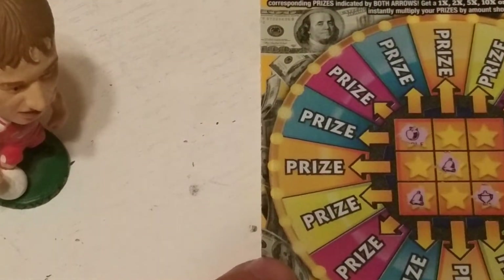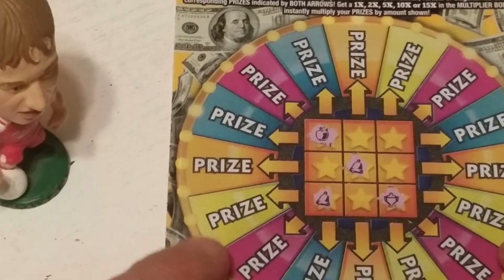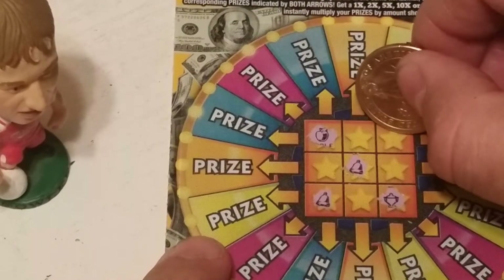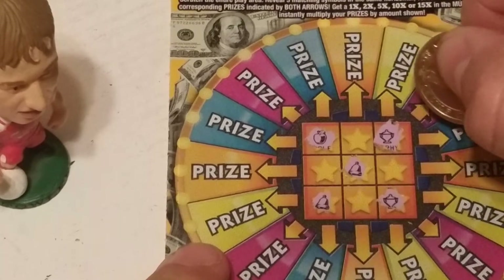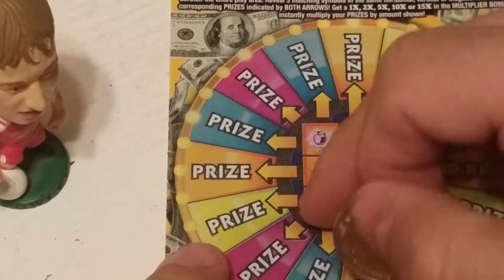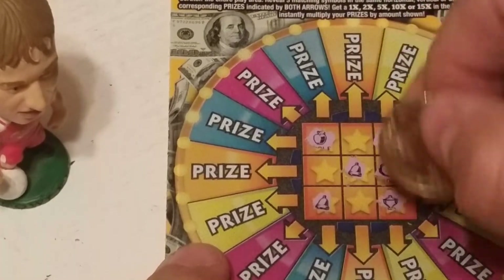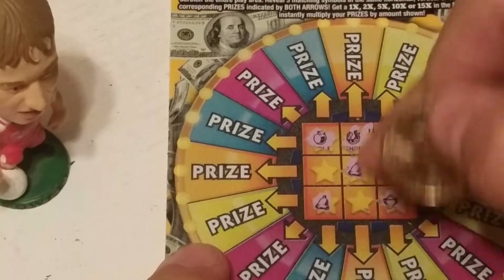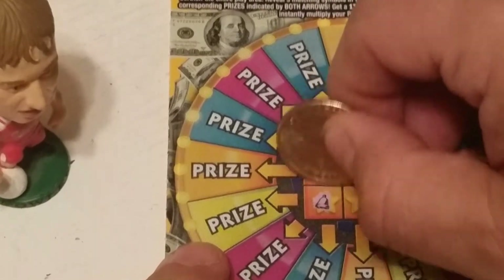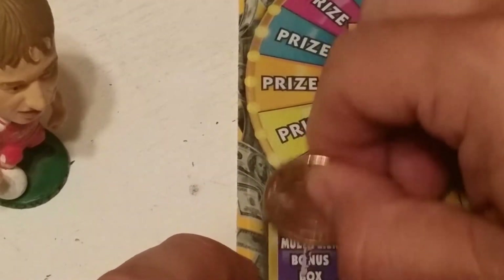Ticket number 89, same odds. We have a trophy — I was really hoping we were going to have a win up here. Let's see if we can get a trophy here — nope. So this row is dead to us, and this whole ticket is dead. There was a one-timer, so that's okay.